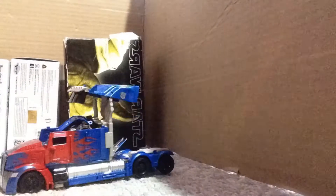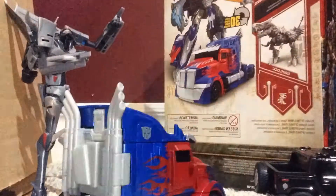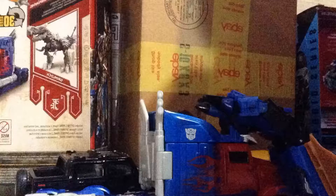Sup, B? Not much. Same here. It gets kinda boring just waiting for you to come back from your missions all the time. Alright, enough talk. Time for orders. Optimus, Ratchet wants to see you in his lab.